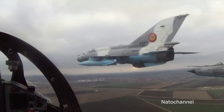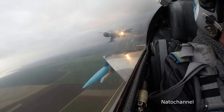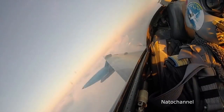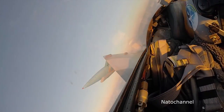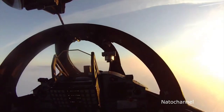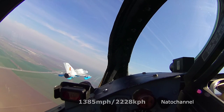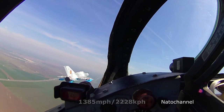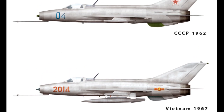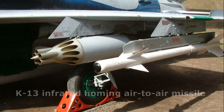The MiG-21 was an air superiority fighter developed by the Soviet Union in 1959. Its simple design, fighting capability, and low cost made it one of the most popular aircraft among the Soviet allies. The MiG-21's single engine could deliver 12,650 pounds of thrust and push the aircraft to Mach 2.05. Like the F-4 Phantom, it was a multi-role fighter armed with two K-13 infrared homing anti-aircraft missiles, or two 500-pound bombs.